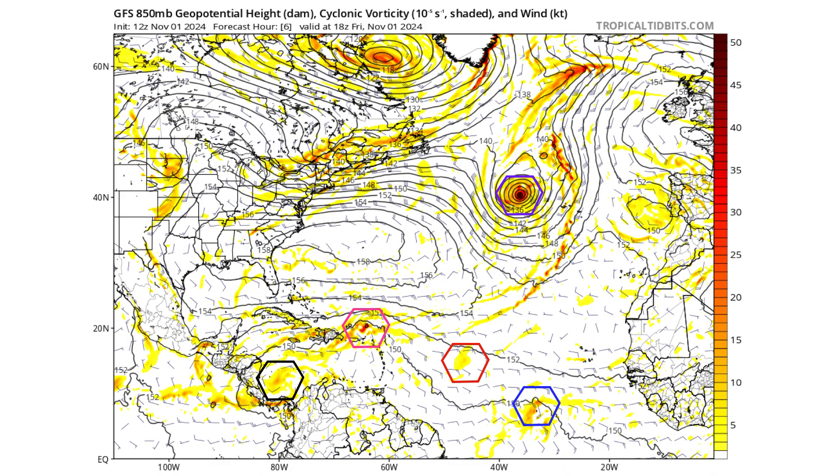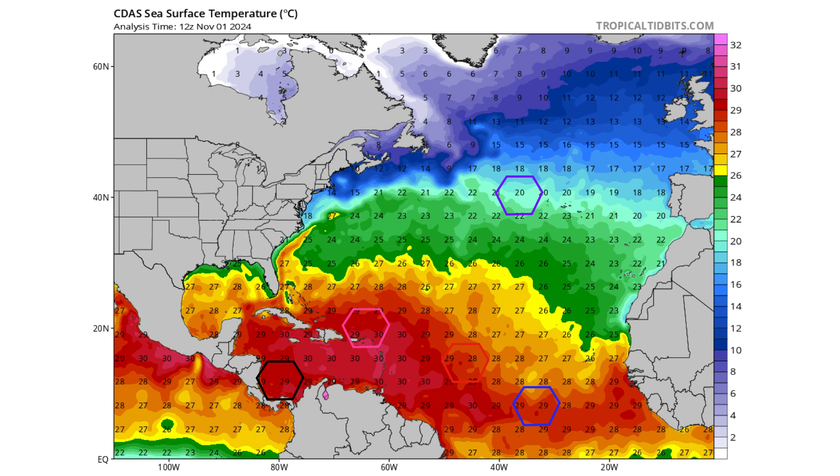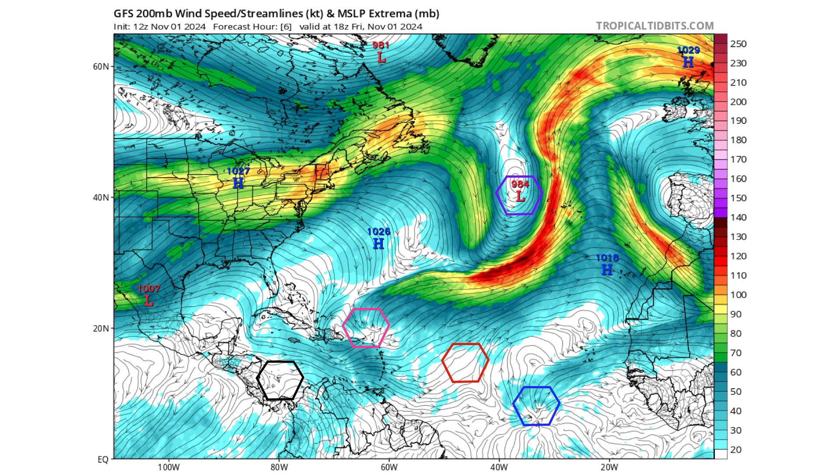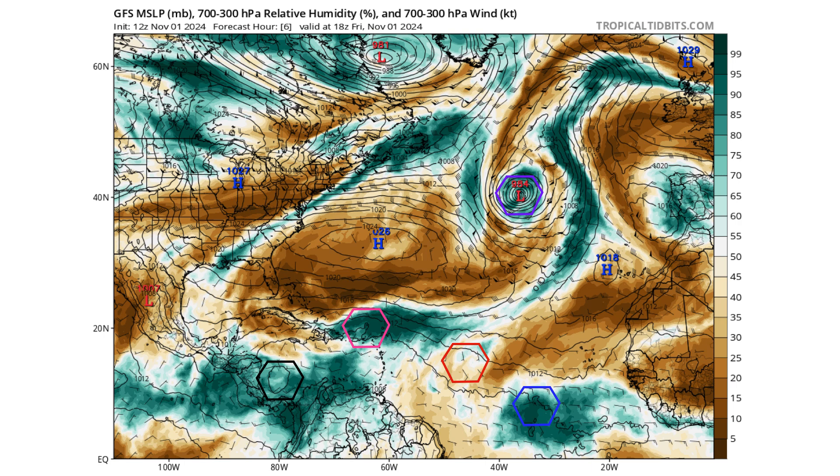Let's look at the GFS model to see where these storms could go and how strong they can get. Black is Disturbance 1, pink is Disturbance 2, purple is Disturbance 3, and red and blue are our tropical waves. We still have a ton of warm waters in the Atlantic well above average. The lower-level disturbances are all in a vicinity of tropical development. The purple storm is on the border of subtropical development — cold air aloft thanks to an upper-level trough could allow thunderstorm activity to maintain itself and become subtropical, a hybrid of a tropical and a nor'easter-type storm. Wind shear around all these storms is pretty low, and most have their moisture intact except the red tropical wave embedded in some dry air.